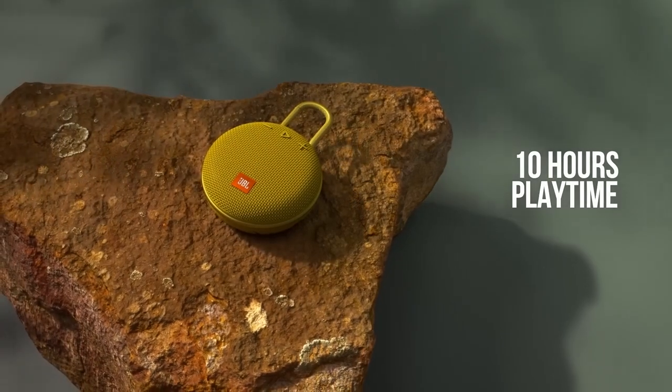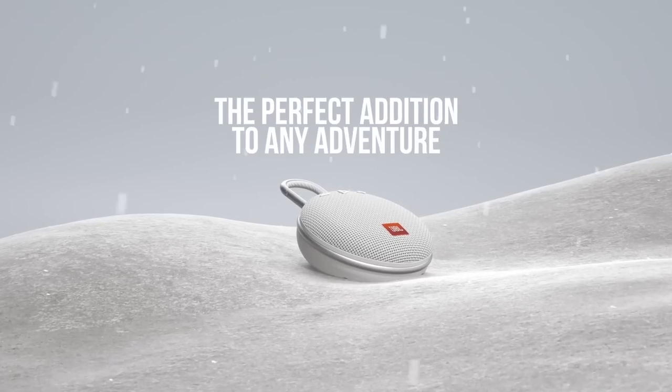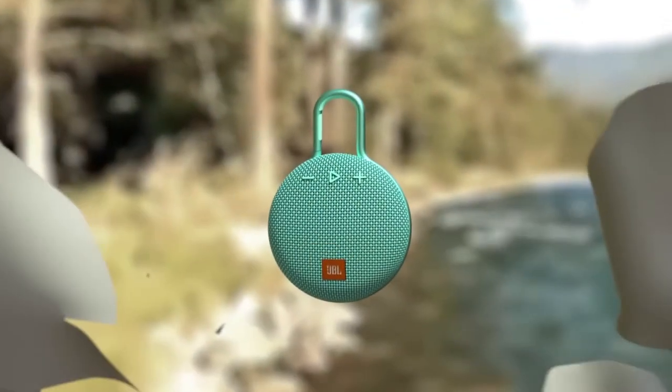JBL has brought music to life in a way people can feel for over 70 years. From Woodstock to the Motion Picture Academy, our speakers unleash the power of music so you can live life to the fullest, wherever and whenever.